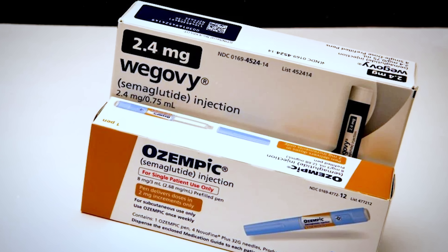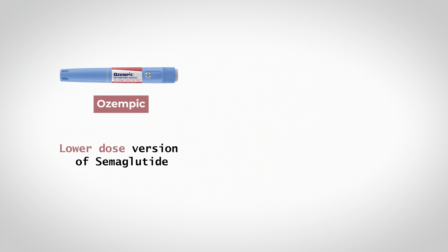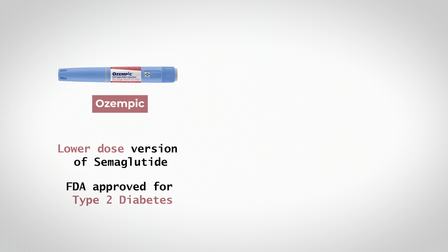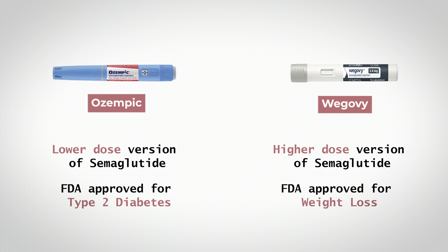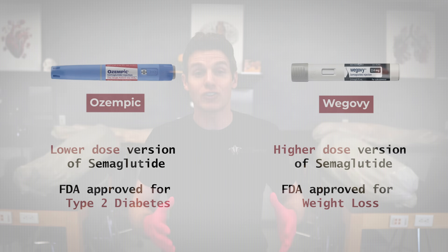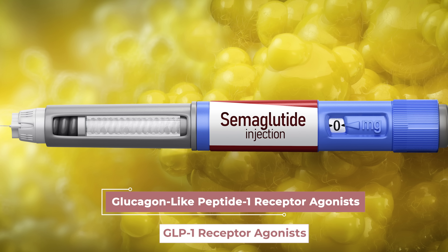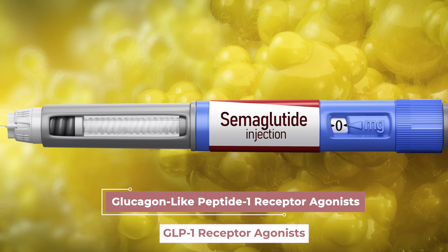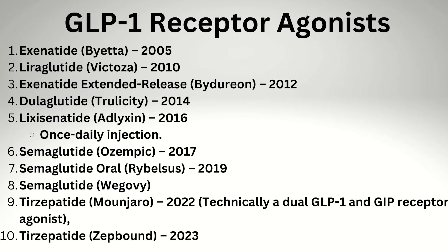Ozempic and Wegovi are different brand names for the same injectable drug, Semaglutide. Ozempic is the lower-dose version of Semaglutide that has been FDA-approved for type 2 diabetes, whereas Wegovi is the higher-dose version that has been FDA-approved for weight loss. So essentially, both are Semaglutide at different doses approved for different uses. Semaglutide belongs to a class of drugs called glucagon-like peptide-1 receptor agonists, or simply GLP-1 receptor agonists, and there are multiple GLP-1 receptor agonists out there — Semaglutide is just one of the more well-known ones.